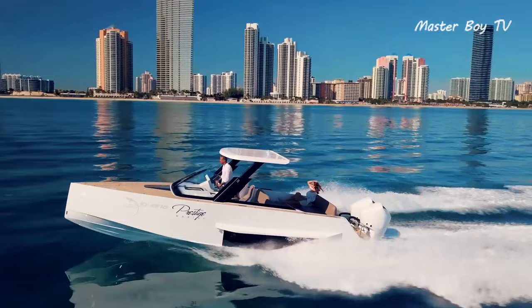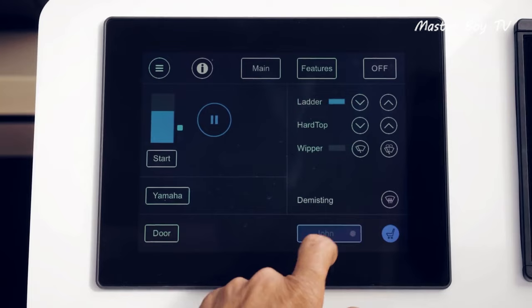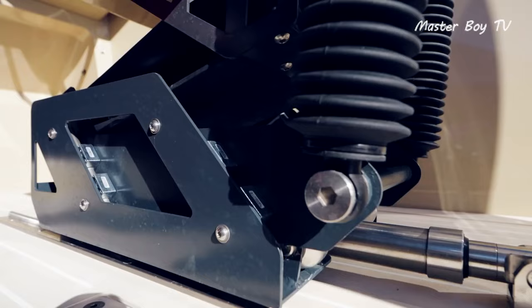Speed is another area where the commuter really excels. It can touch 45 knots thanks to the twin Mercury engines. However, the flashy features come at a hefty price of $600,000.